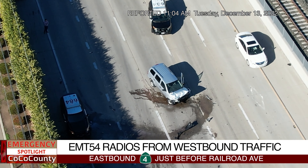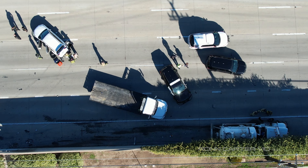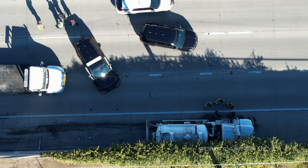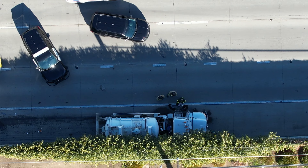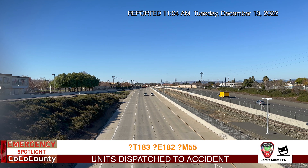Do you have any useful description? It looks like it was possibly one SUV, maybe gray in color, and a possible semi-truck on the shoulder. That's all we saw. Confirmed copy.